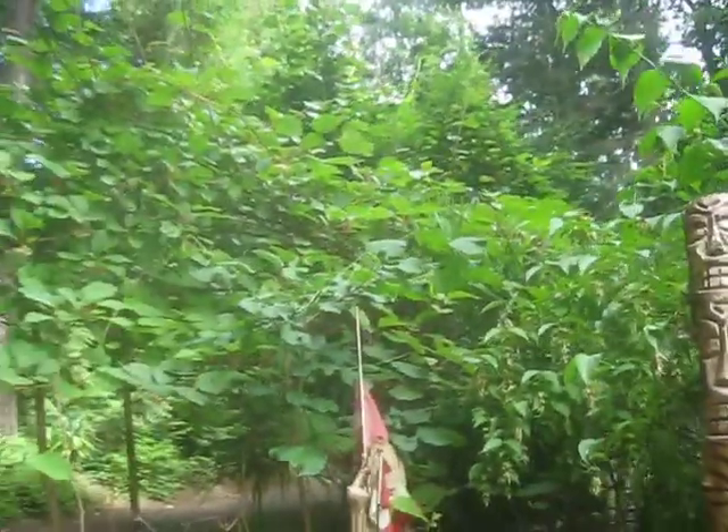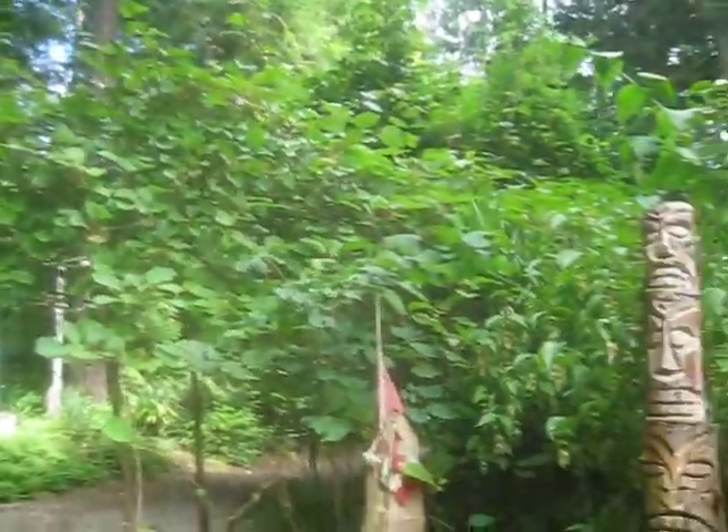These are massive vines climbing all through the trees here on Salt Spring Island, British Columbia, Canada.